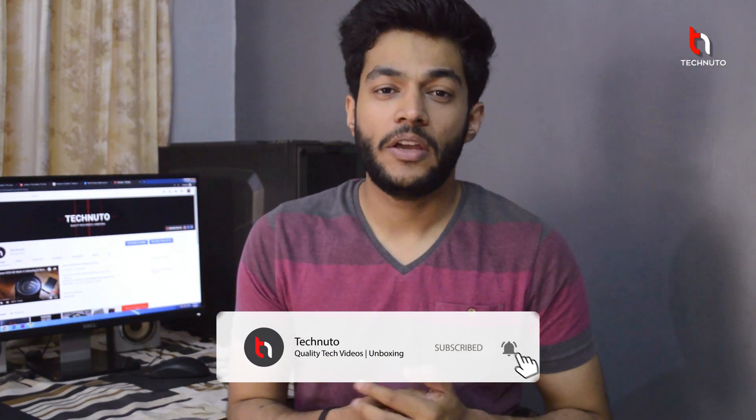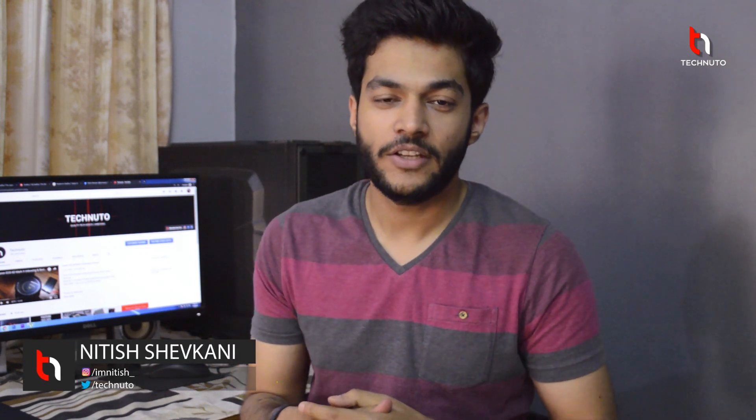So today I am going to talk about this. Hello guys, my name is Nitish, you are watching Tecnuto. Let's start.